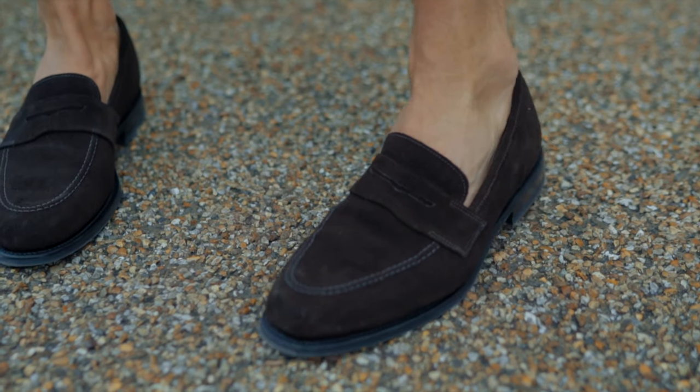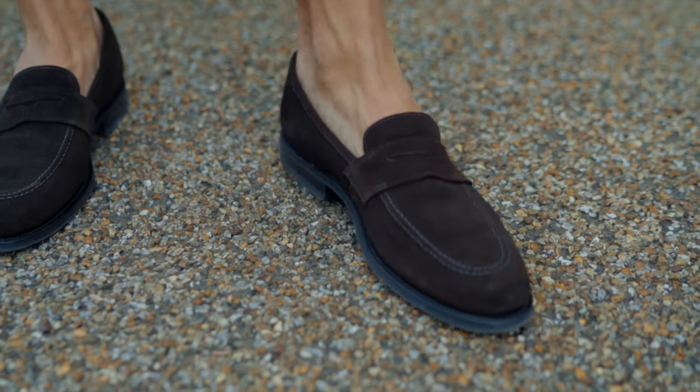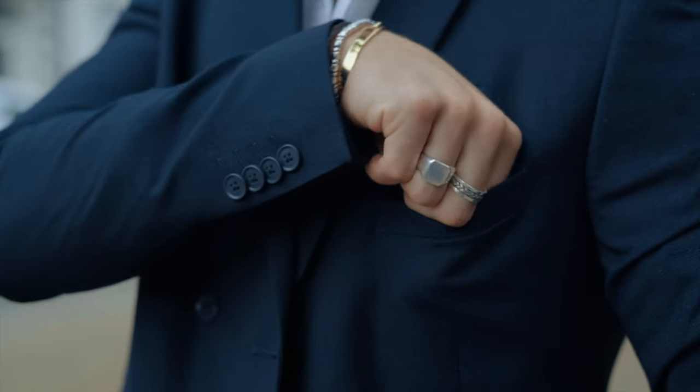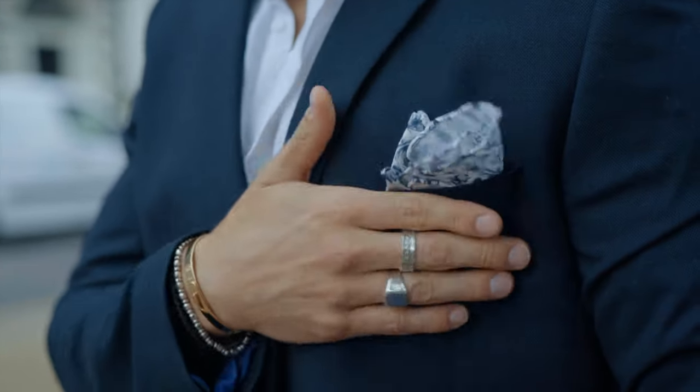The brown loafers from Jones Bootmakers really finish off this whole look nicely. An essential item for any gent's shoe rack is a smart pair of loafers. The pocket square is a nice touch too.